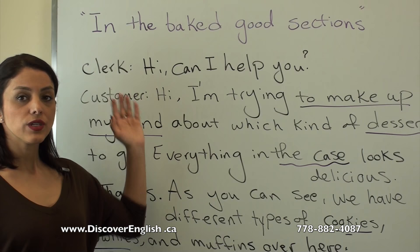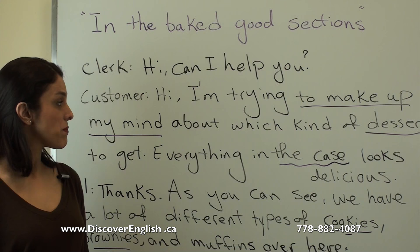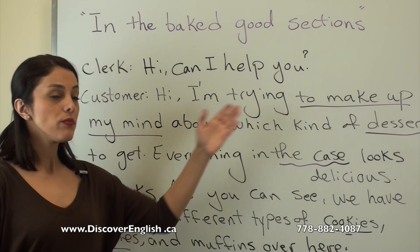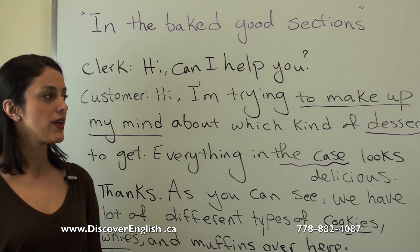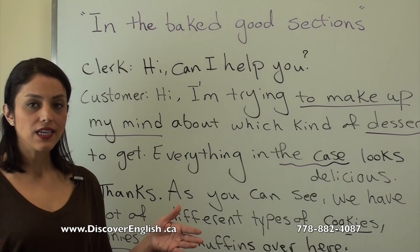Now let's look at a sample dialogue. When you get into the bakery, the salesperson might ask: 'Hi, can I help you?' The customer can say: 'Hi, I'm trying to make up my mind about which kind of dessert to get.' 'To make up your mind' means you are thinking and trying to decide.